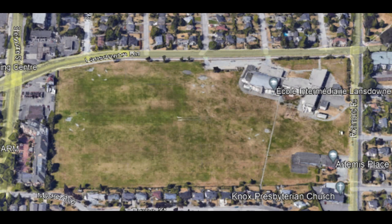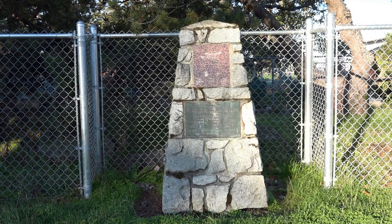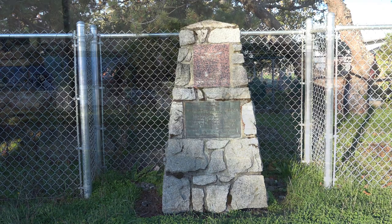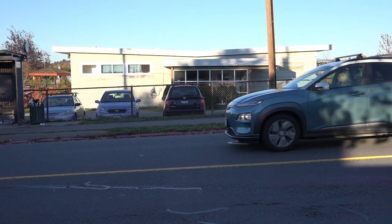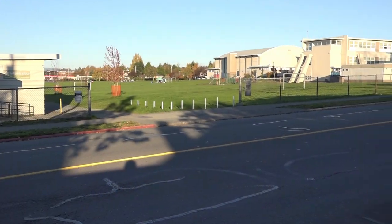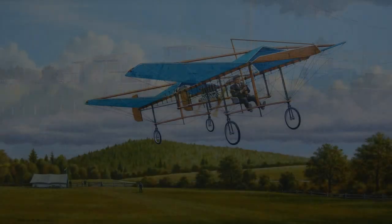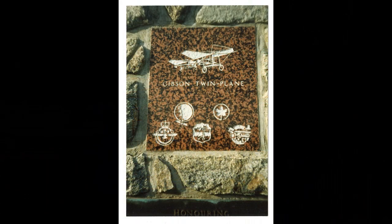The northern section has two monuments honoring the historic aviation events that happened on this field. South of Artemis Place Secondary School is a monument to honor the Gibson I, the pioneering aircraft that made its first flight on September 8, 1910 from this field. This all-Canadian aircraft was designed, built, and flown by William W. Gibson.